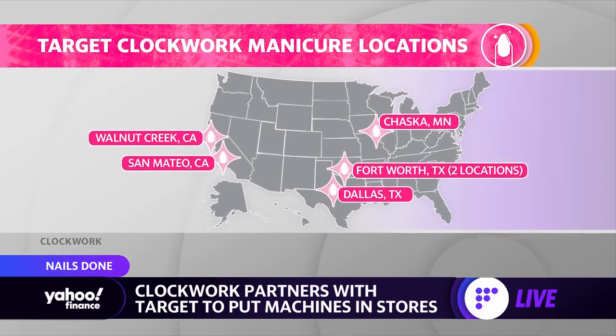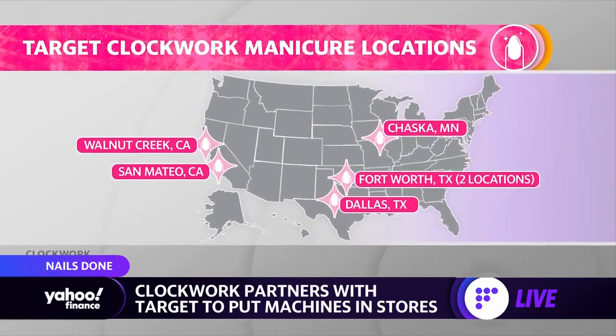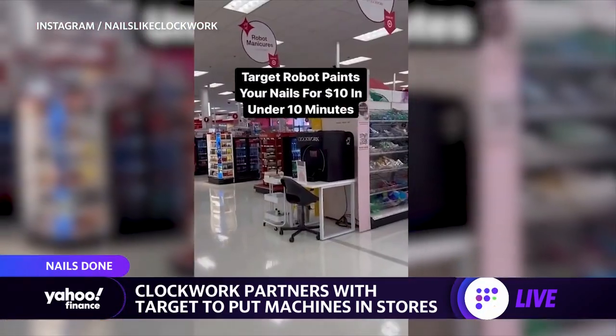These robots are in select locations across the country, including six Target stores, giving customers there the option to sign up for $10 manicures.